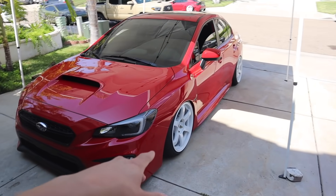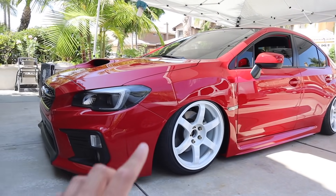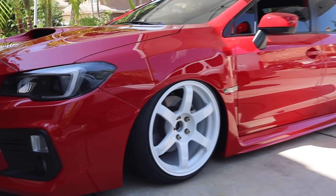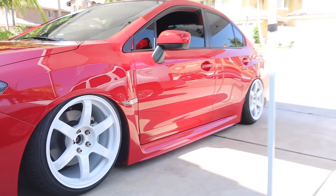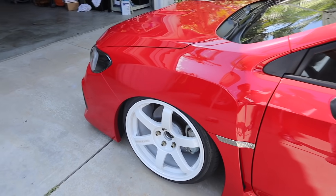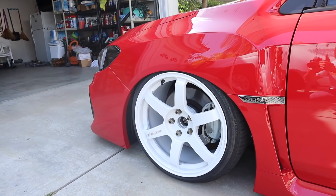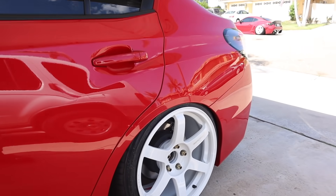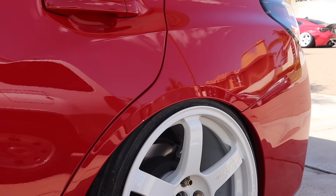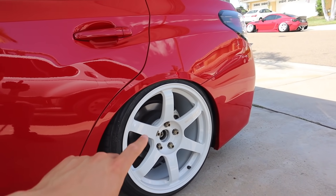If you guys haven't been up to date on the recent videos, you may have missed us throwing the T37s on the WRX. As you can see, we finally threw them on the car and they look absolutely amazing. I love the turnout so much — the front sits pretty low, almost fender to lip. I'm pretty happy with how they sit right now, but the rears I feel like can go much lower, so today we're going to be doing some work in the rear.